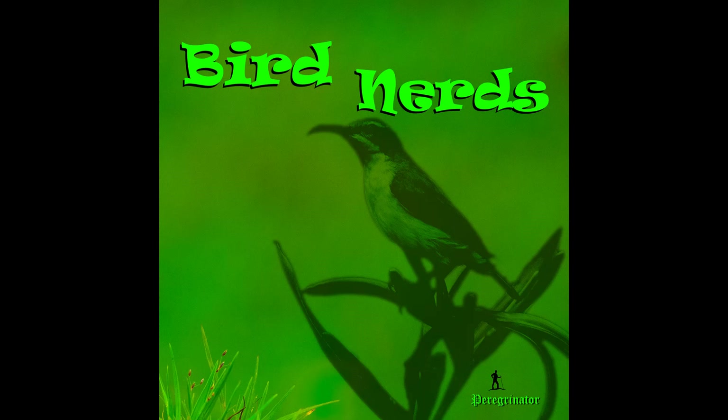Hello and welcome to the first episode of our podcast, Bird Nerds. Hello, I am Anil. And I am Maryam. We are here to take you along with us on a journey of the wilderness and introduce you to the joys of birding.